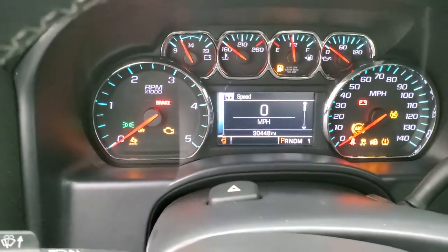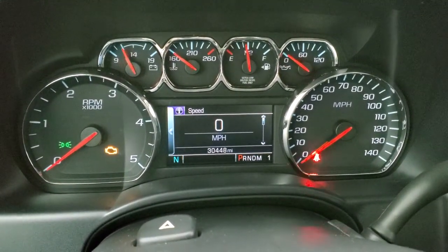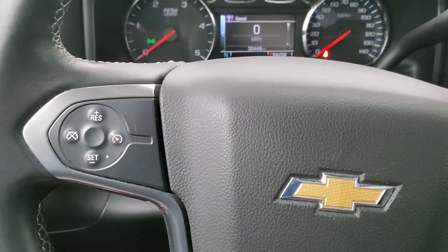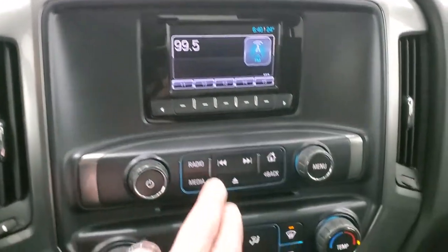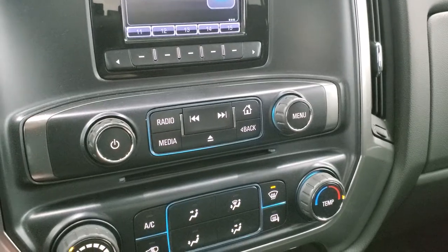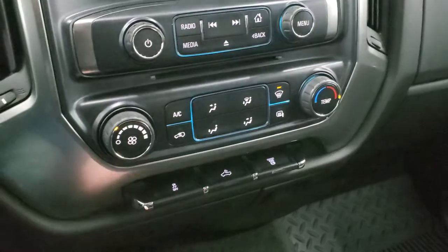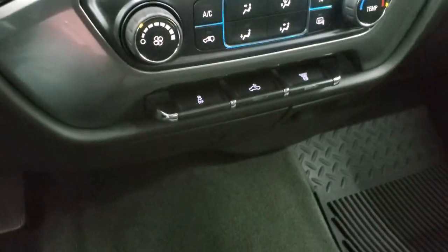We'll hop inside and check out the miles, radio, and everything this truck has to offer on the interior. This one has 30,448 miles. You get the digital speedometer, compass display, and that instrument cluster is very clean. Comes with the leather-wrap steering wheel, Bluetooth, and information center controls on the right and cruise controls on the left. Comes with the Allison six-speed automatic transmission with optional tap shift, and it does have AM/FM radio with Sirius XM capabilities, a CD player, and an outside temperature display.